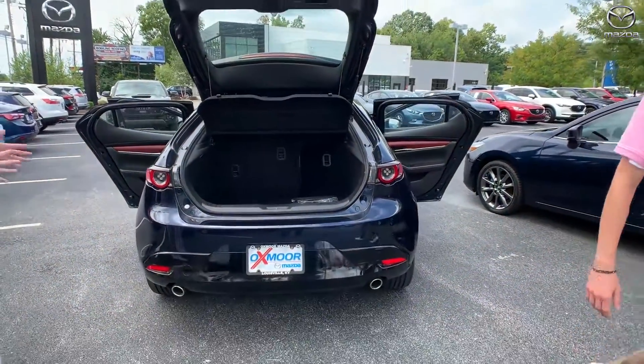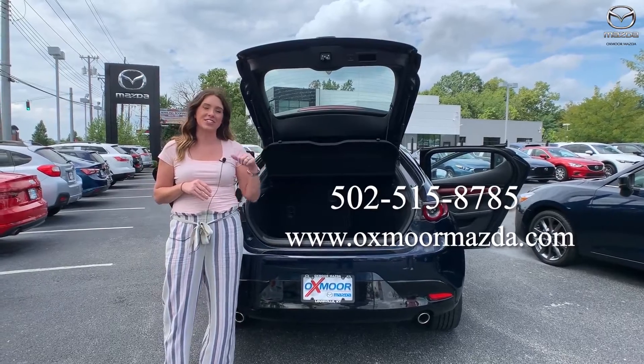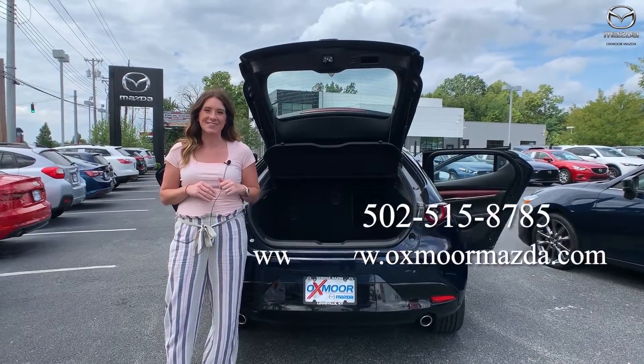All right, awesome. Thank you so much, Cody. All right guys, any questions, feel free to let us know. All of our contact information is listed right next to me. Thanks guys, bye.